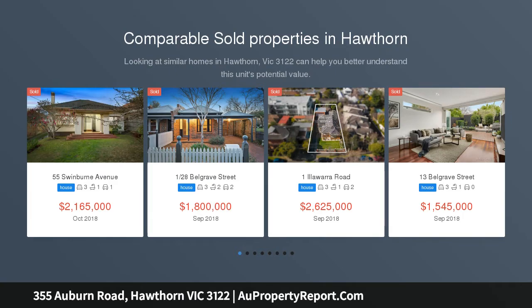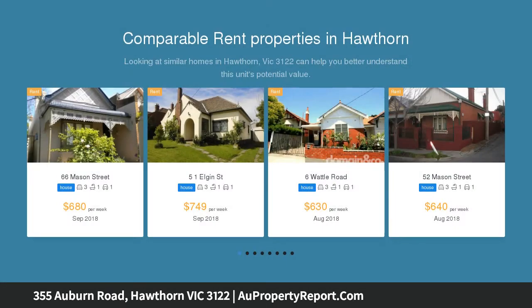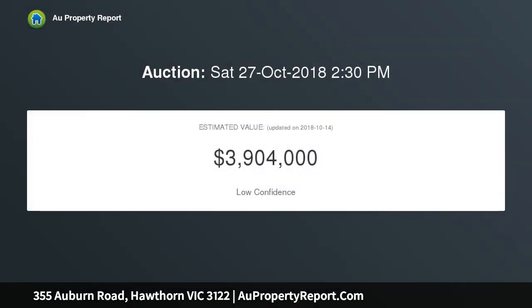This early 1920s solid brick family home is presented in very good condition but offers an outstanding opportunity to undertake further updating and renovations or extensions to match today's family lifestyle, or alternatively the site is perfect for the construction of a luxurious new family residence, side by side townhouses, or STCA.